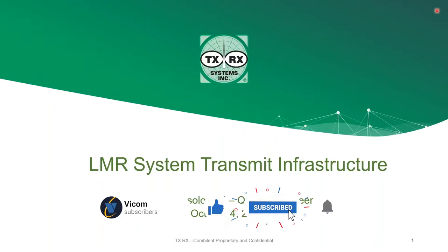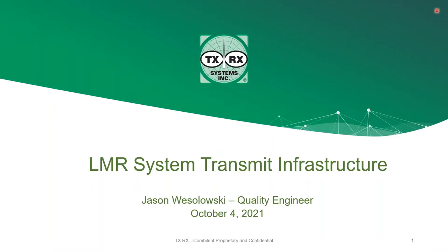This is Mike Ryan, Director of Sales and Marketing at TXRX. Welcome to our webinar series. This webinar, which is about land mobile radio transmit infrastructure, is our seventh webinar this year. The webinar will be 45 minutes. You will be muted, so please enter your questions in the question box and we will address those at the end of the webinar.